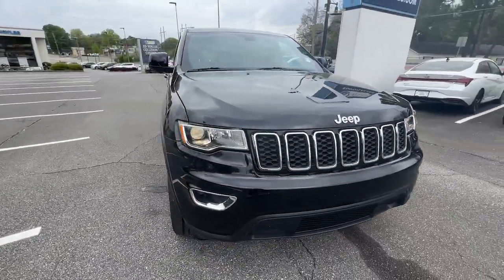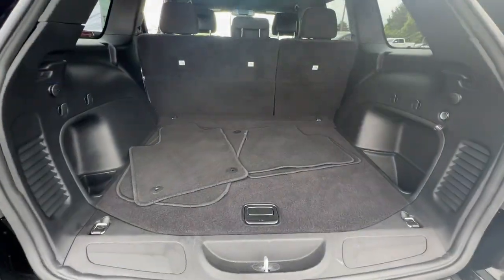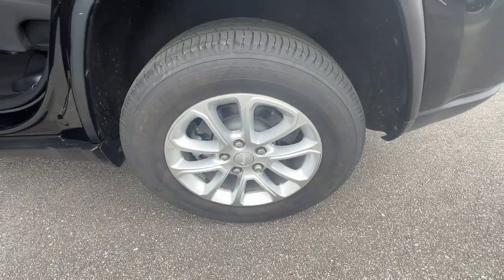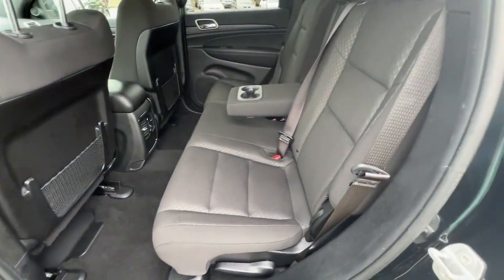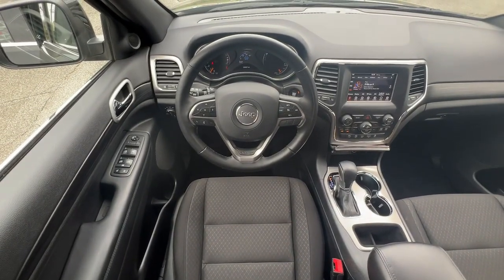These are just some of the great options this vehicle comes with: pre-collision system, keyless entry, heated mirrors, keyless start, satellite radio, wood grain interior trim, fog lamps, V6 cylinder engine, backup camera, and aluminum wheels.